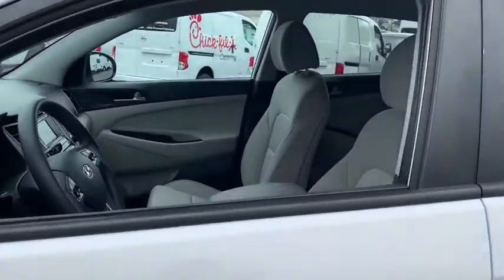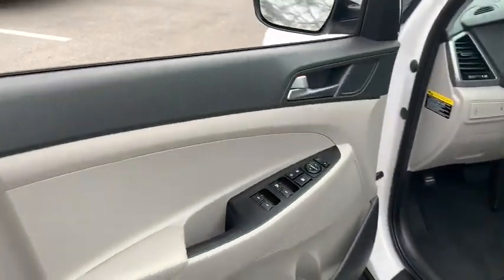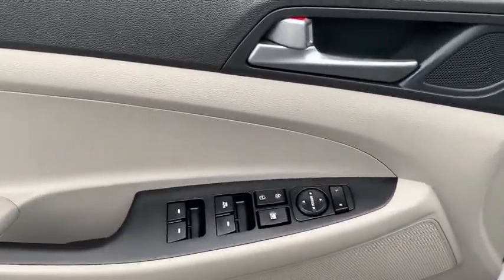This vehicle has less than 40,000 miles. Here are some of this vehicle's great options: backup camera, traction control, dual airbags, front wheel drive, power steering, alloy wheels.